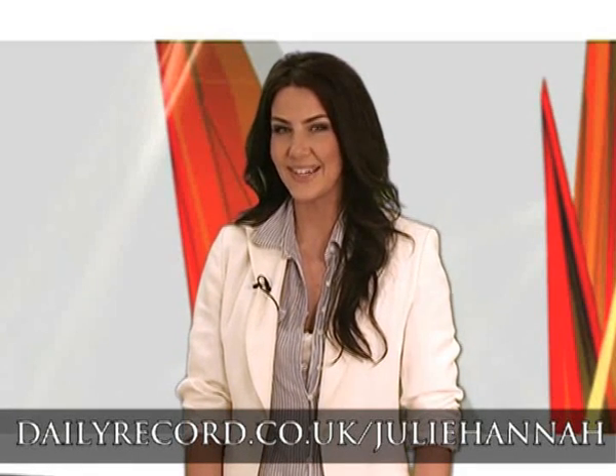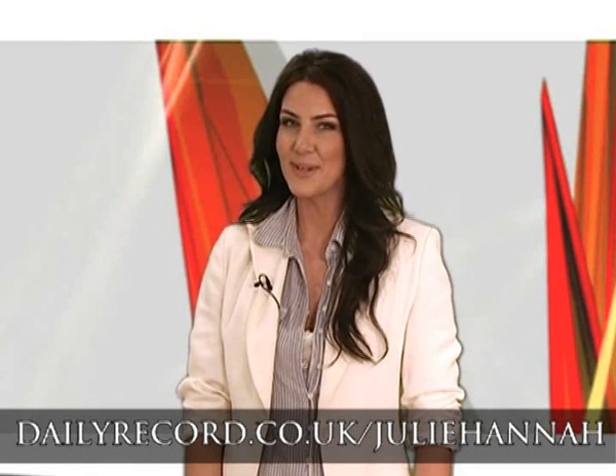That's it for now, but you can check out some more Friday fashion tips on my blog on the Daily Record website, and we'll be back soon with another Stylephile. Until then, happy shopping!